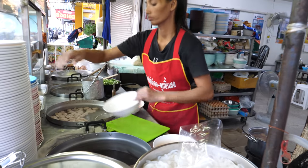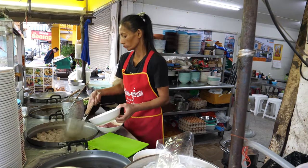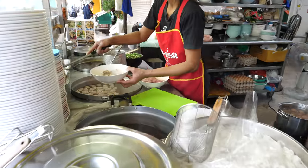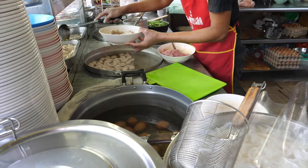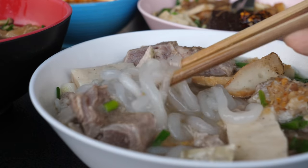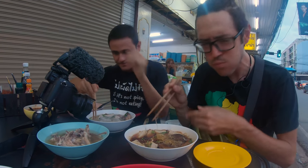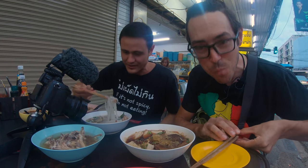Over the years, who can count the number of amazing examples of delicious Thai street food I've been able to have with Mark. Finishing off the year 2020 with this Christmas bowl of noodles — nothing but thanks. Cheers to you all as well, we wish you all well.